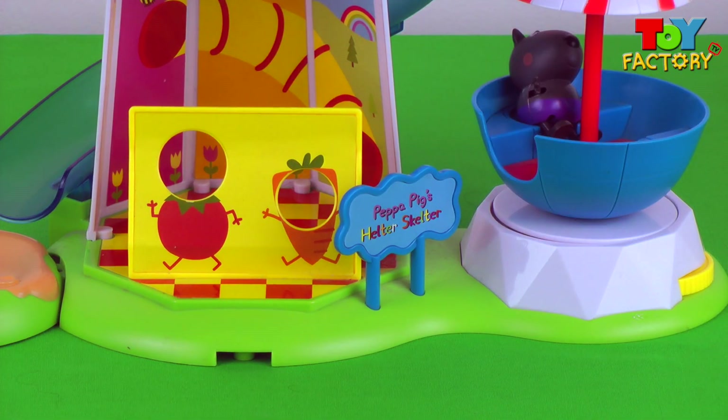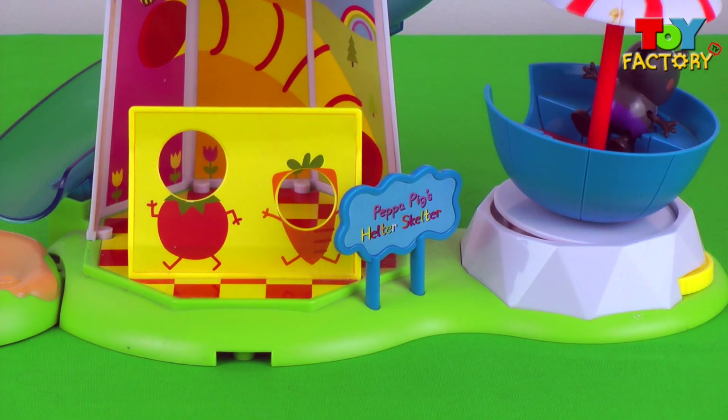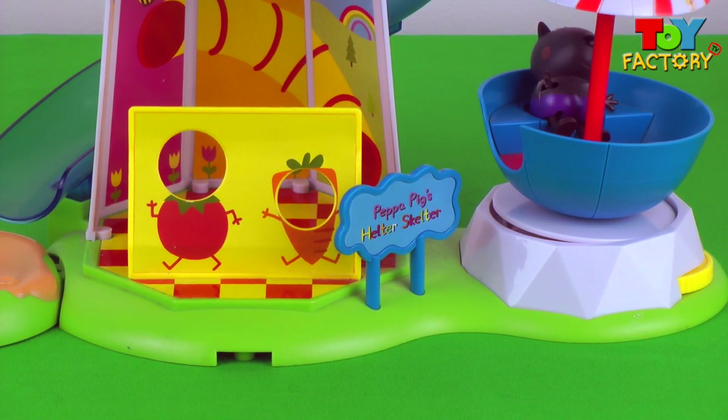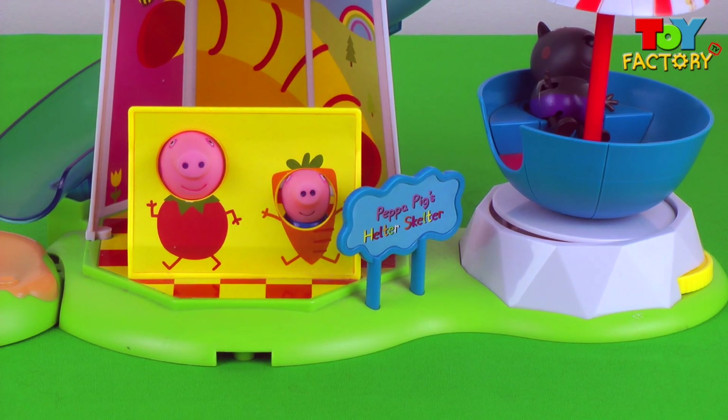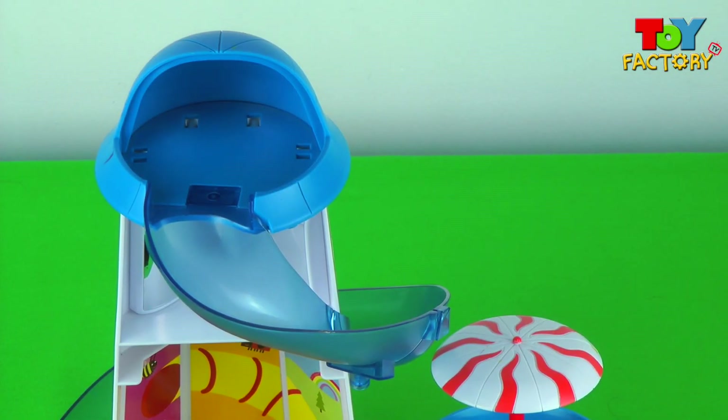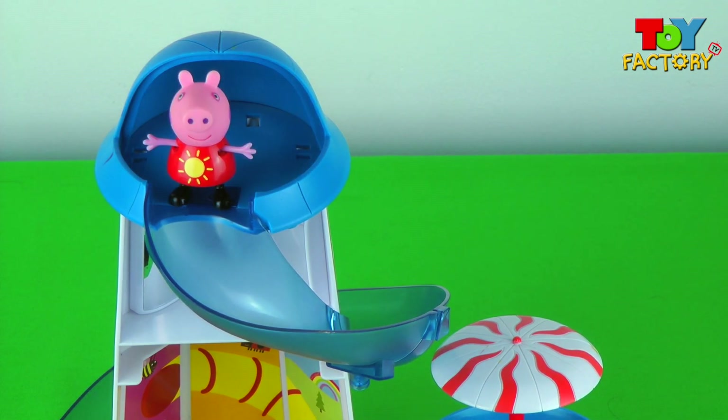Danny Dog is in the merry-go-round, he's having lots of fun. Peppa Pig is dressed as a tomato, and George Pig is dressed as a carrot — that's so funny! Wow, it's the Helter Skelter slide! Peppa is going to go first and slide down the slide.